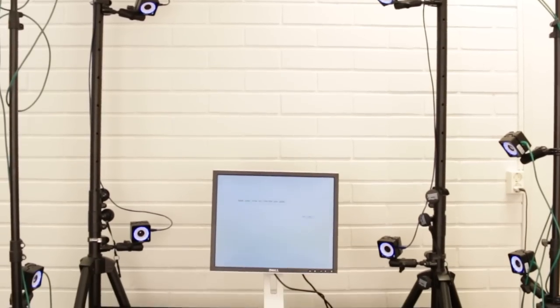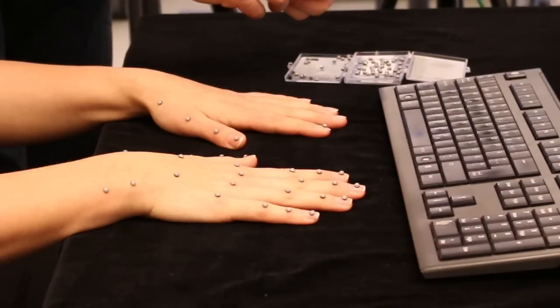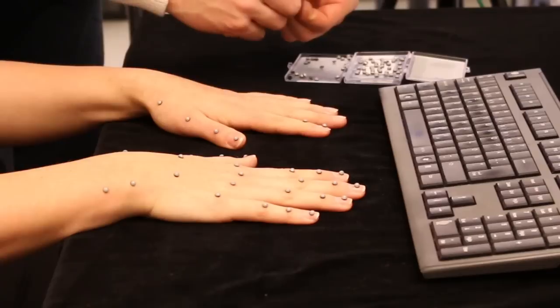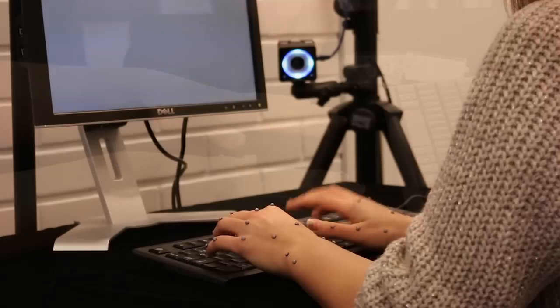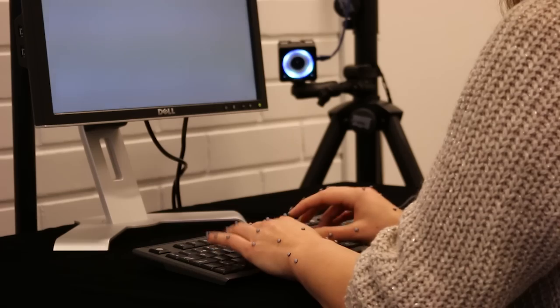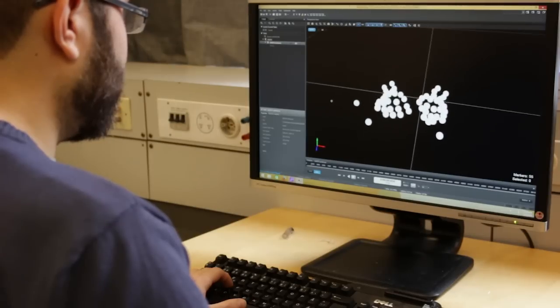For the first time, we looked at how people move their fingers while they're typing — in particular, people who never took a typing course before. To do that, we used what's called a motion capture system, which has 12 high-speed infrared cameras that track the exact positions of 52 reflective markers placed on the hands and fingers. This allowed us to see exactly which finger presses which key and how the hands and fingers move in between key presses.